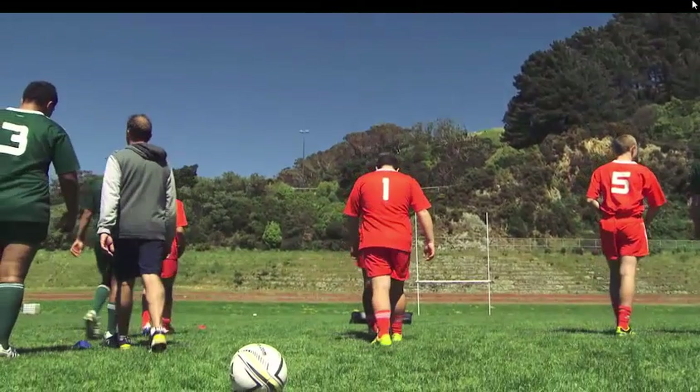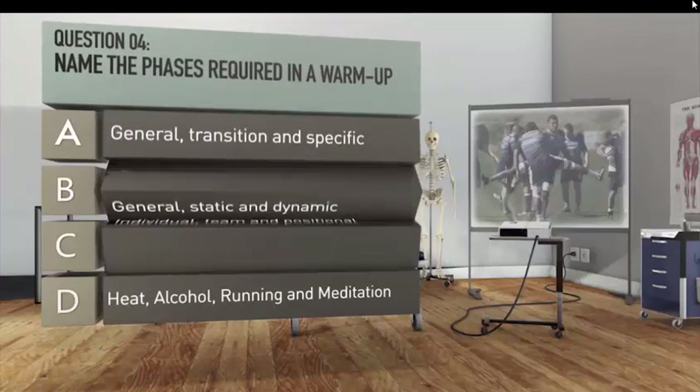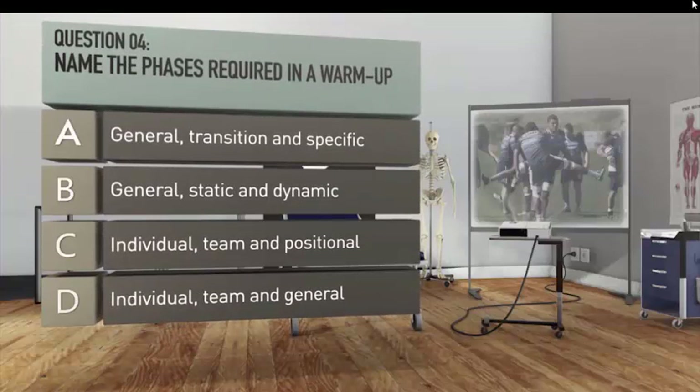Now here are a couple of questions to see how well you listened. Question four: name the phases required in a warm-up. A. General, transition and specific. B. General, static and dynamic. C. Individual, team and positional. D. Individual, team and general.